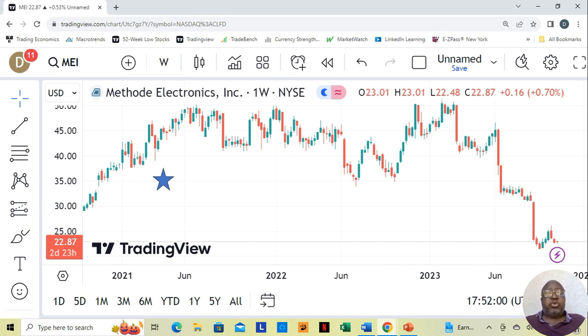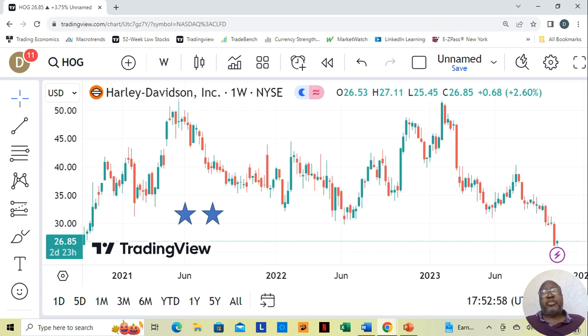Method Electronics was at $22.87 at the time. I've been putting out a couple of videos a day, so I've got to apologize — I actually created this list last week and forgot that I put this together. So some of these prices may have moved down, some linger where they are, and some may have moved up — there are a couple that have moved up considerably. Harley Davidson, ticker HOG, they make the motorcycles. This is a two-star company. They were at $26.85 at the time of analysis.